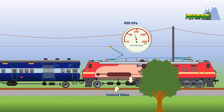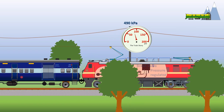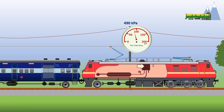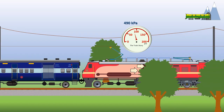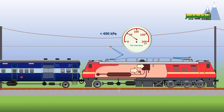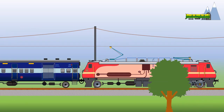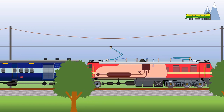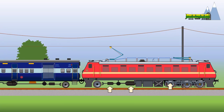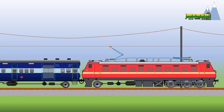When the compressed air in the brake pipes and auxiliary reservoirs is at 490 kPa, the brakes are not activated. When activated, the brake valve cuts the flow of air from the pressure regulator and the air pressure in the brake pipes falls. The fall in air pressure is directed by the control valves on each car, which then regulate the flow of compressed air from the auxiliary air reservoirs to the brake cylinder. The brake cylinders then activate the basic braking mechanism to slow down and stop the car.